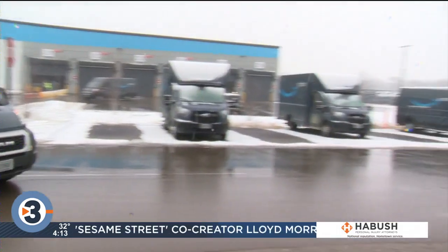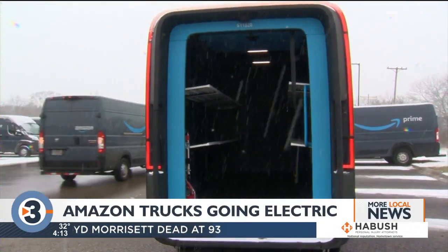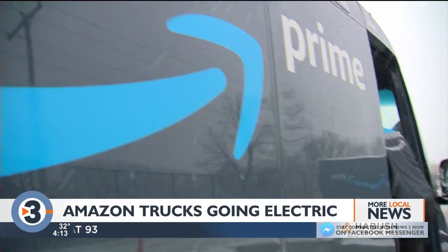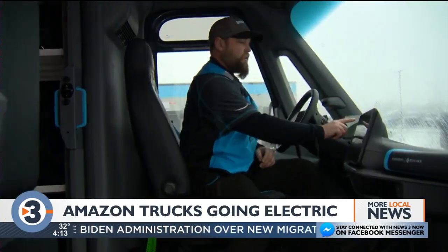Amazon delivery trucks have become a ubiquitous part of the urban scenery, and now the company is taking a step to make them more environmentally friendly. They're helping local companies that deliver Amazon goods acquire electric vans. Picture Perfect Distribution is one such local company and, with Amazon's help, is leasing 16 electric vans.